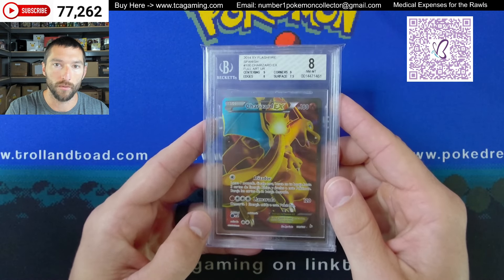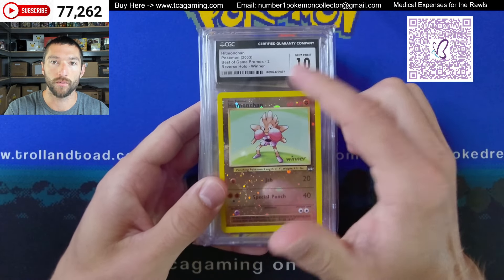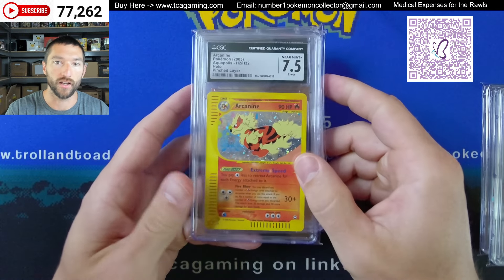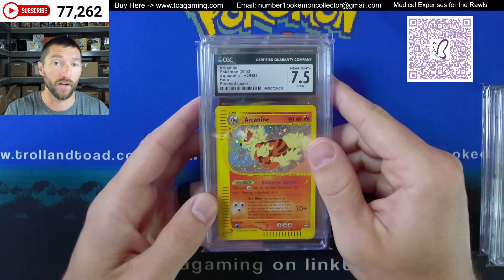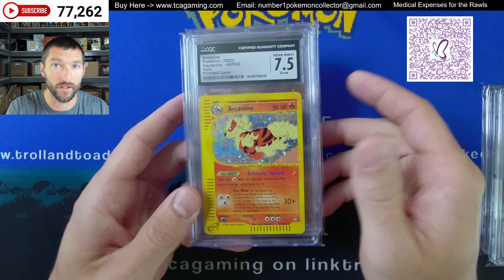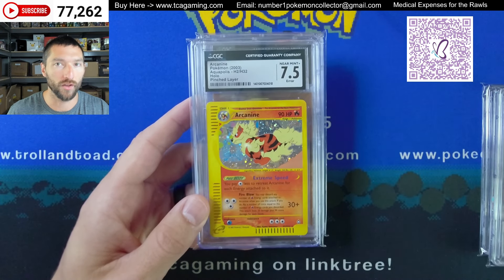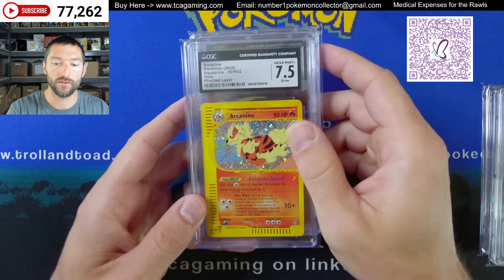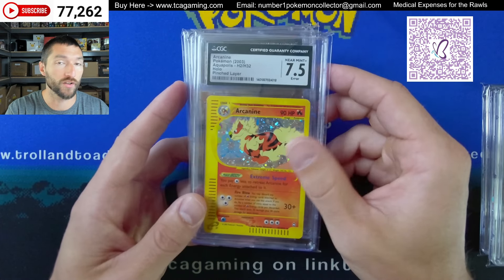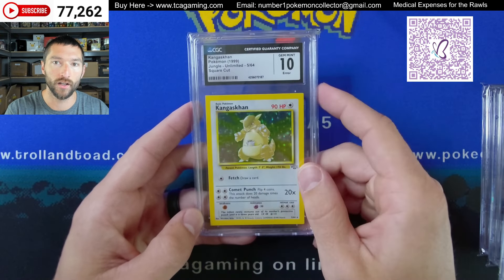This Charizard EX must be doing pretty well to be in the upper part. Got a Spanish one. We have a Hitmonchan — this one's a winner, another swirl there, but this one pulled the ten. We've got a pristine advanced challenge die-cut Charizard — this one is significantly harder to find. This is that pinch layer Arcanine — you can see the pinch layer going through the middle. The Arcanine in itself has pretty decent value in a 7.5 just being graded. It's Aquapolis. The H holofoils are pretty tough to find, but then they're easy to find in a ten so you don't see a huge spike in value. We also have the advanced challenge Charizard foil version pulling pristine ten.